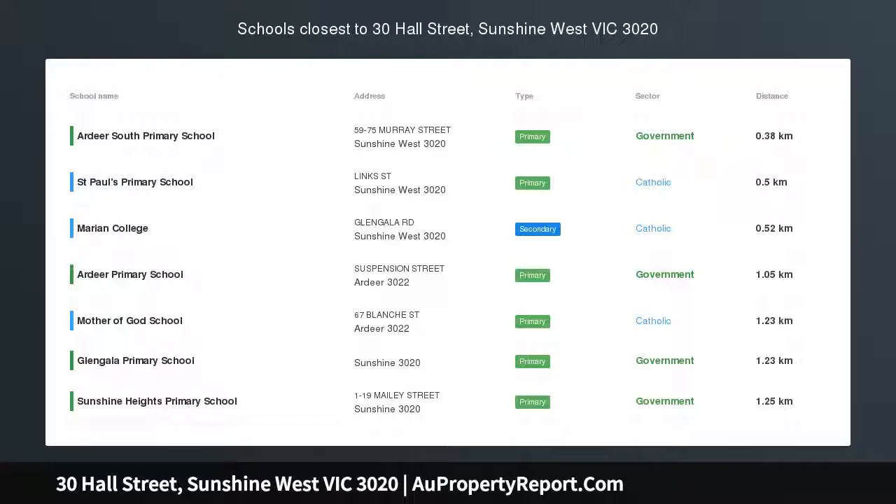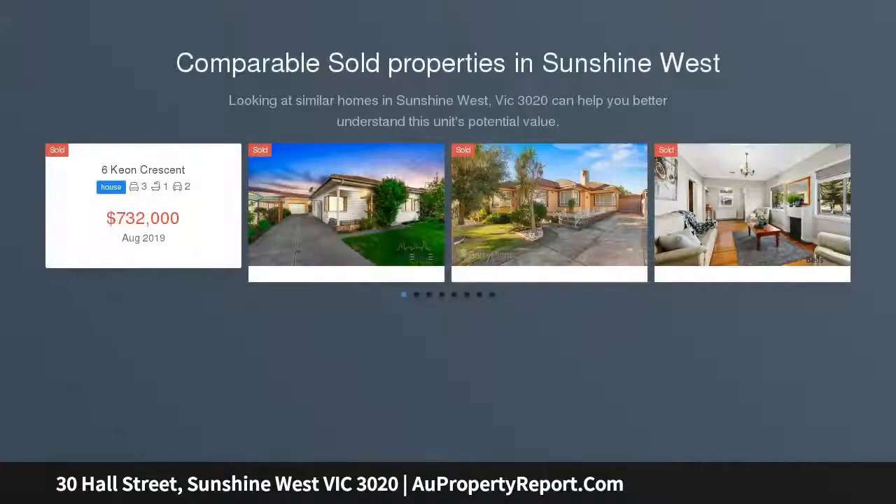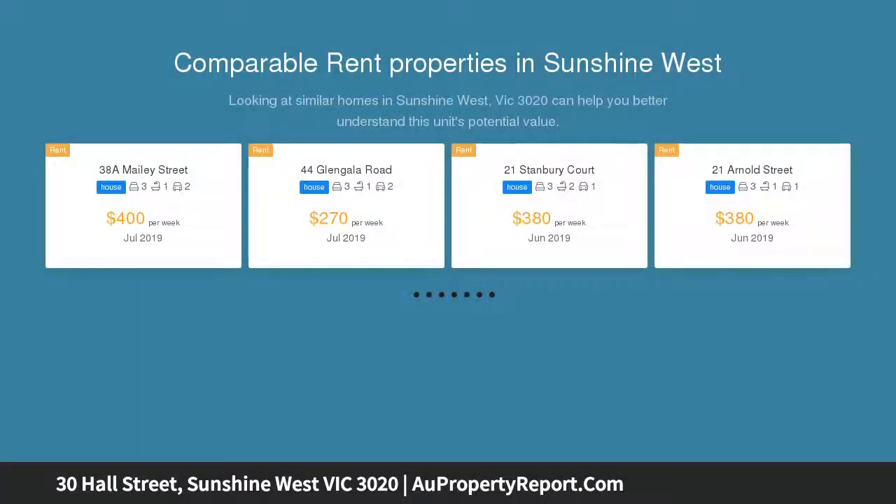High-yielding investment, three dwellings on 700 square meters. This well-maintained brick residence boasts a well-designed floor plan and is in a highly sought-after pocket of Sunshine West, close to schools, transport, shopping facilities, and the Western Ring Road.